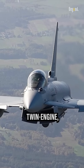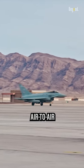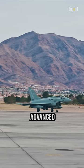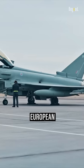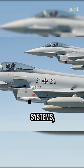A fourth-generation, twin-engine, delta-wing aircraft designed to excel in both air-to-air and air-to-ground missions, the Eurofighter Typhoon is a highly advanced multi-role fighter aircraft developed and manufactured by a consortium of European aerospace companies, including Airbus, BAE Systems, and Leonardo.